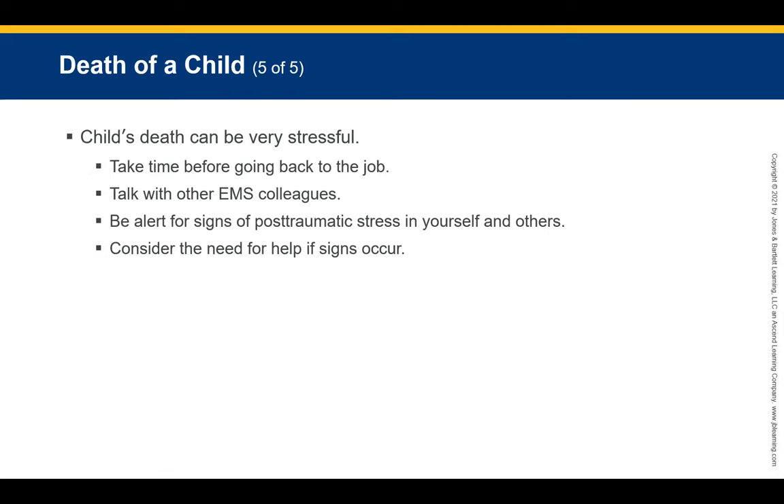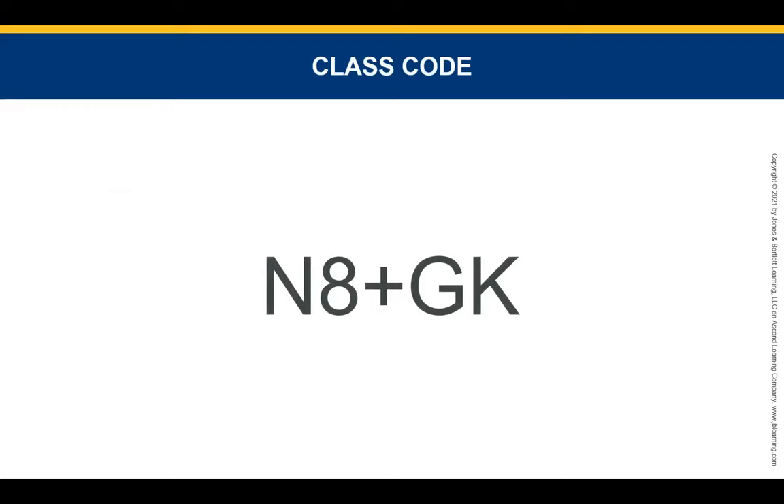Consider the need for professional help if signs of post-traumatic stress occur. This is the last part of Section Two for pediatric emergencies. Good luck on your test, and have a fantastic evening. See you on Thursday.